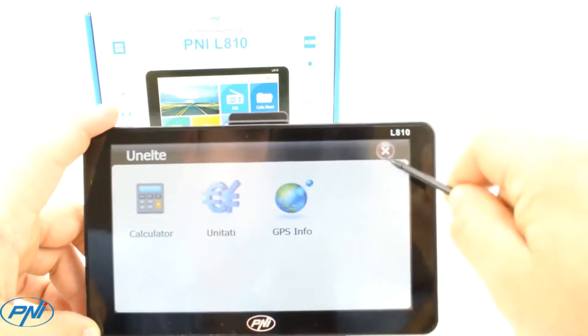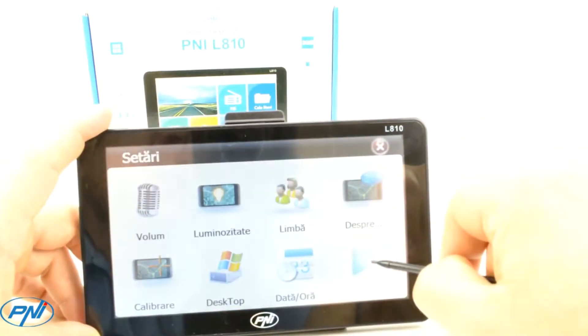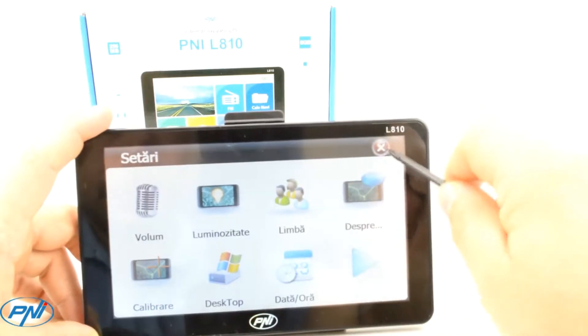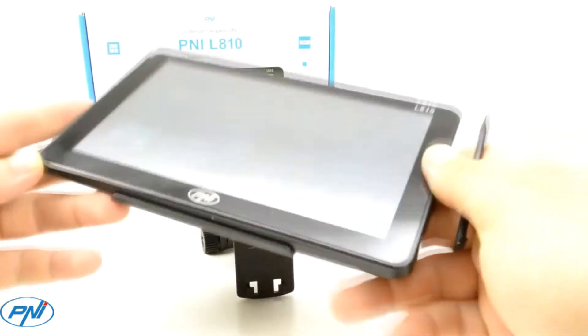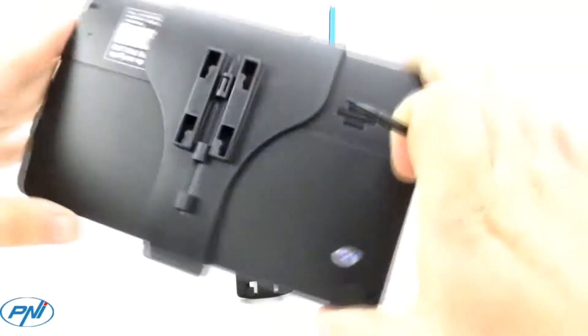The internal navigation memory is 8 GB, which means it can integrate complex maps or add additional multimedia files. Receiving and displaying the GPS position on the map is instantaneous, thanks to the new MSB2531 processor with 800 MHz and 256 MB of RAM.